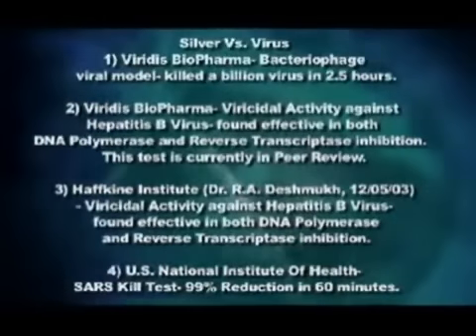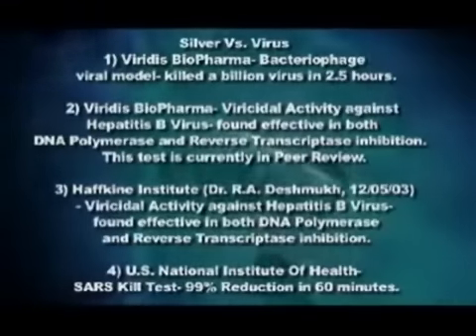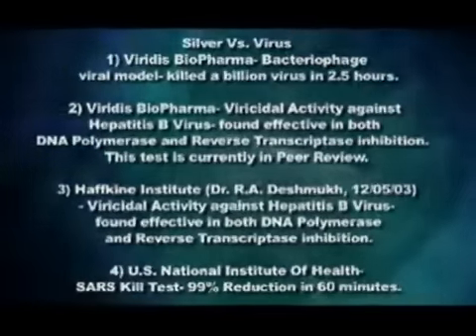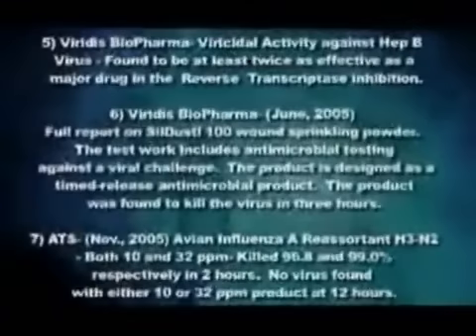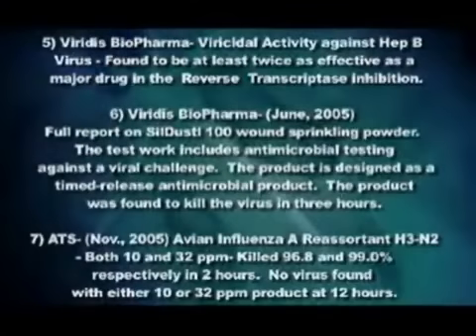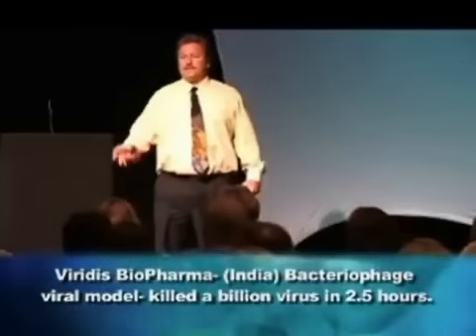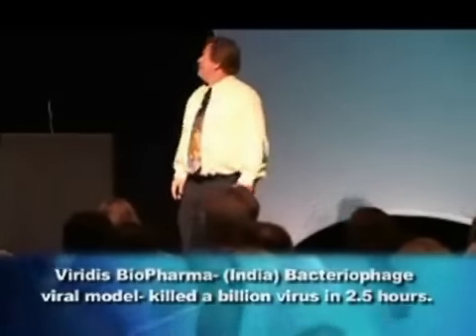Silver versus virus — this might be some of the most important data you see. I am not claiming right now that we can cure any of those things, but the ability to kill virus is very important. Our first study: we wanted to see if we could actually kill a virus. We were working with a partner out of India, a biopharma company. They said they'd put it up against a challenge of a billion viruses — a billion is a lot, that's a huge challenge. We killed it all in 2.5 hours. In two hours, there were two left out of a billion. At 2.5 hours, we killed them all.